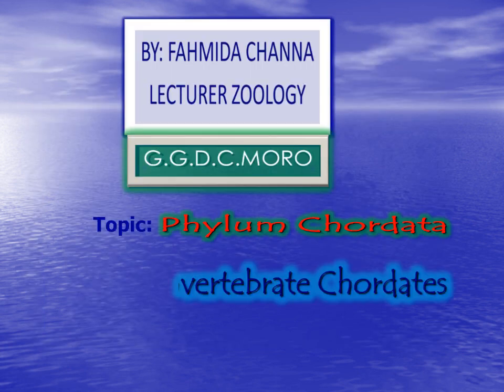Bismillahirrahmanirrahim. Assalamu alaikum. This is Zenitha Channa, lecturer of Zoology from Governing Guys IGRI College Moro. Dear students, in our previous lecture we discussed about invertebrate chordates. Now let's move to start vertebrate chordates — Agnatha, Gnathostomata, and superclass Pisces and its classes.